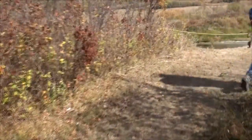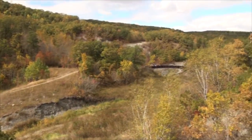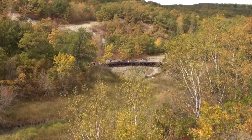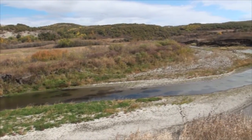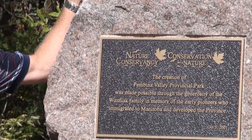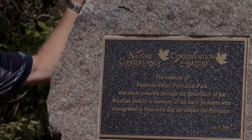Pembina River — wow, there's a sight for sore eyes. We would like to thank a few people who helped make this provincial park possible. The Wozniak family was responsible for the actual donation of the land; they donated the property to the Nature Conservancy Canada, which finalized the transfer of the property into the Pembina Valley Provincial Park.